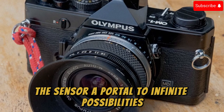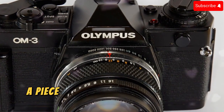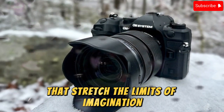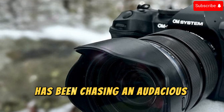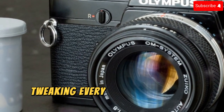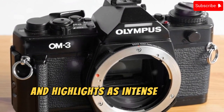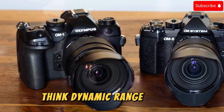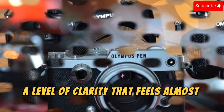The Sensor: A Portal to Infinite Possibilities. At the heart of this story is the OM3's 20.1-megapixel stacked micro four-thirds sensor — a portal into visual possibilities that stretch the limits of imagination. A brilliant engineer named Ku and her team worked tirelessly, tweaking every detail to craft a sensor capable of pulling astonishing detail from shadows darker than midnight and highlights as intense as the noonday sun. The result is a sensor with dynamic range so vast it delivers a level of clarity that feels almost otherworldly.